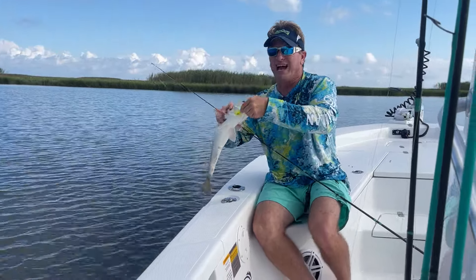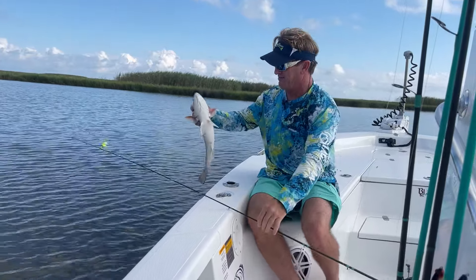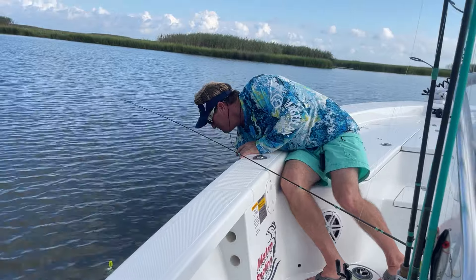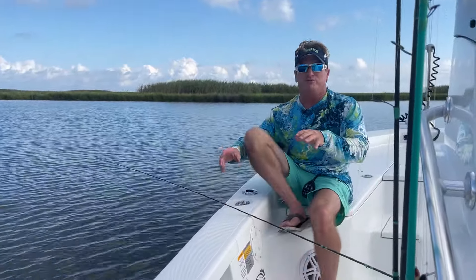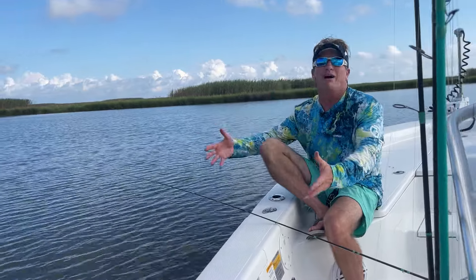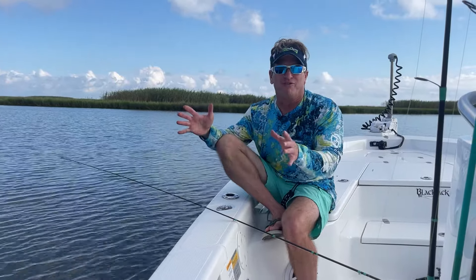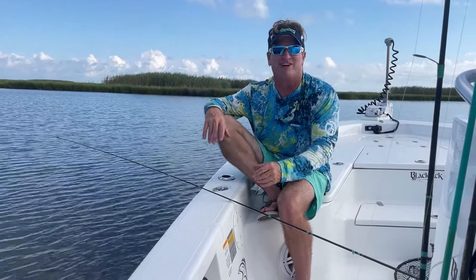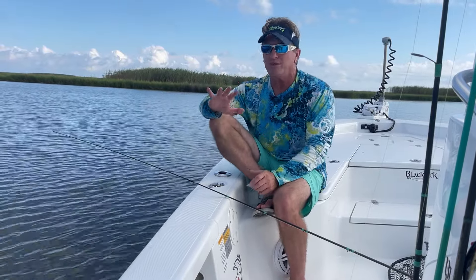I'm gonna give y'all the scenario because I think a lot of people — and a lot of people ask me this at seminars or on our YouTube channel — what do you do when you go out fishing and you don't know what you're gonna do? You're leaving the launch, not sure if you're gonna go red fishing, speckle trout fishing, drum fishing. How do I figure it out?